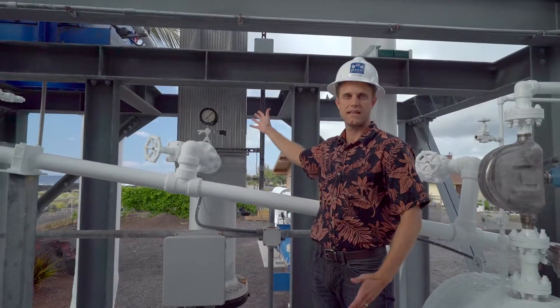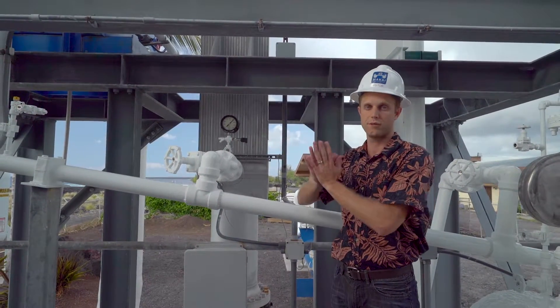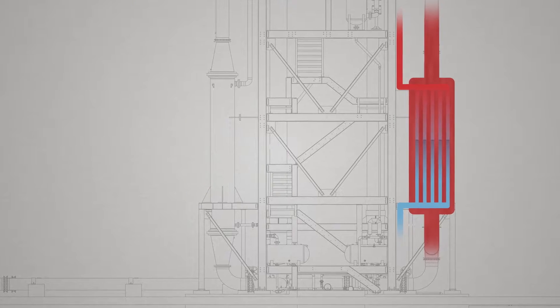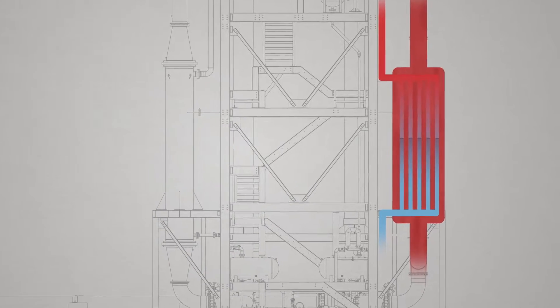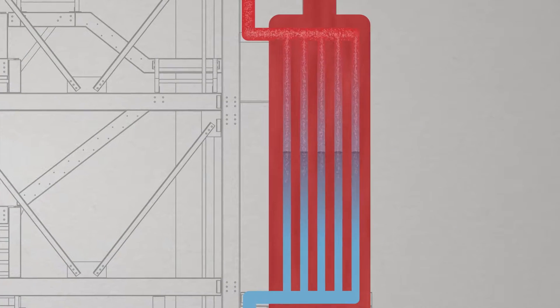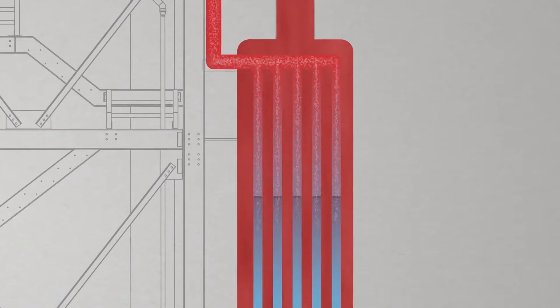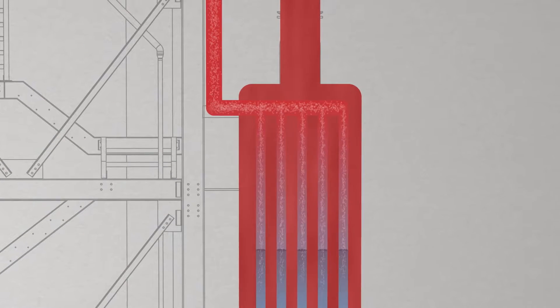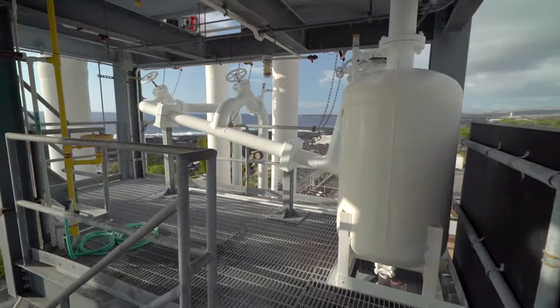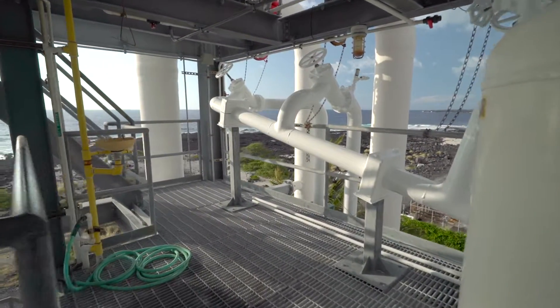A heat exchanger is a fancy name, but really all it's doing is separating two different fluids from mixing — separating the ammonia from the seawater. What's coming out is high-pressure ammonia vapor. The warm seawater has gone into the heat exchanger and heated up that ammonia — it's boiled it. So how do you boil a fluid with warm seawater at room temperature? How does it boil anything?